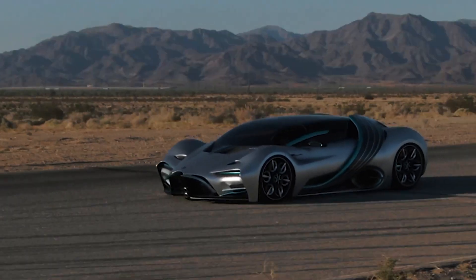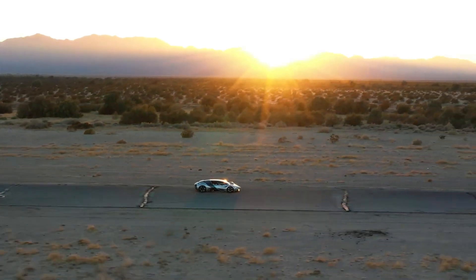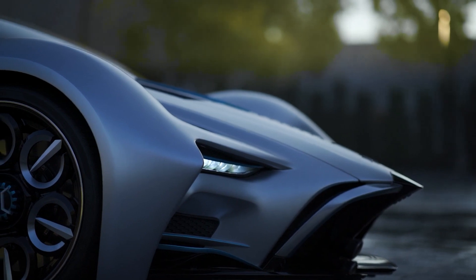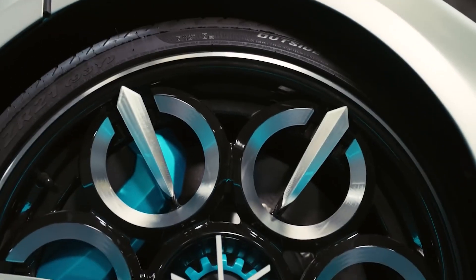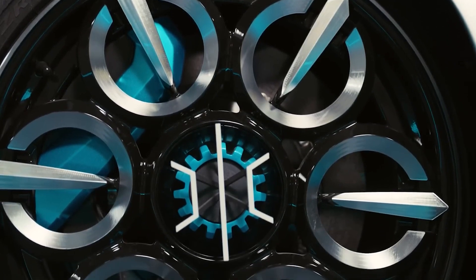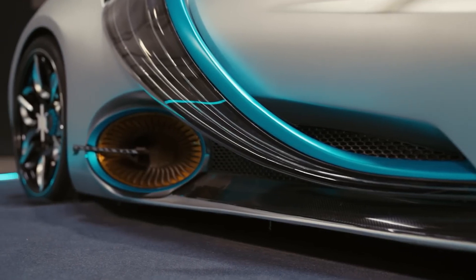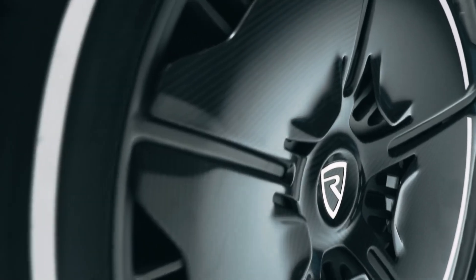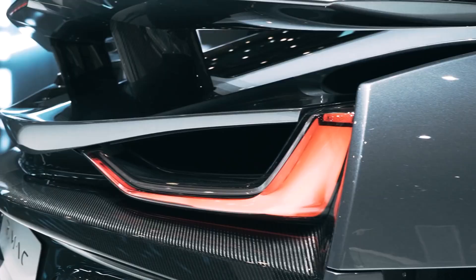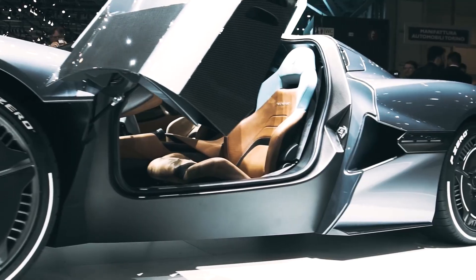The Hyperion XP1 faces market competition from others. Even though the XP1 is unique in many ways, it still faces competition from other hypercars. One key competitor is the Rimac C2, an all-electric hypercar with impressive performance figures — including a top speed of 258 miles per hour and a 0-60 time of just 1.85 seconds. Although the C2 does not have a hydrogen fuel cell, it has a range of over 400 miles on a single charge. The C2 is more conventional in design than the XP1 but still has a unique and futuristic appearance.